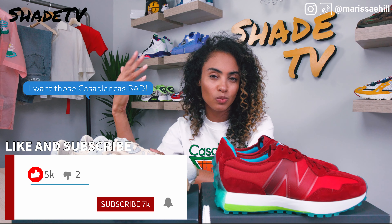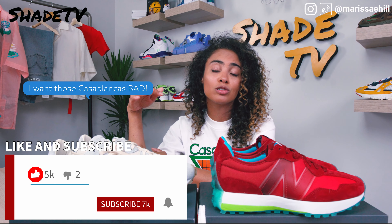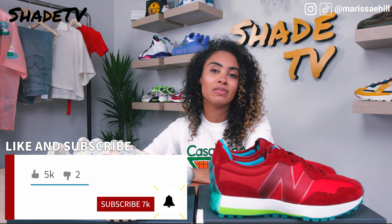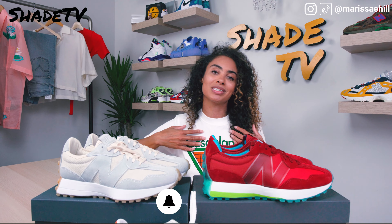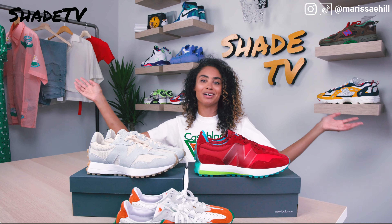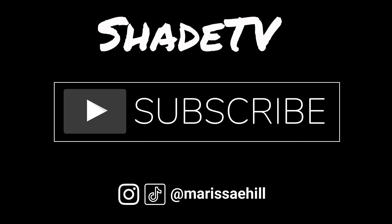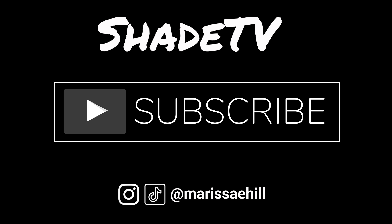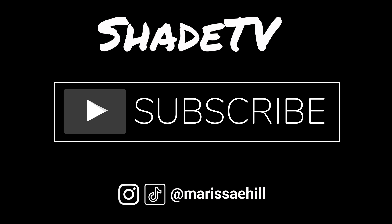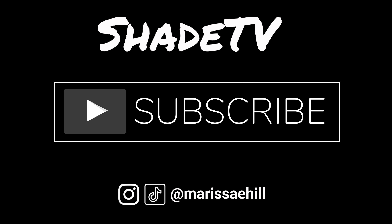Thank you so much for tuning in to this review on both these shoes. If you're new to my channel, don't forget to hit that subscribe button, give this video a thumbs up, and leave any comments or questions about sizing or which colors you like most. Don't forget to hit that notification bell — we have so much heat coming. Until next time, my name is Marissa Hill, this is Shade TV, and we'll see you on the next video.